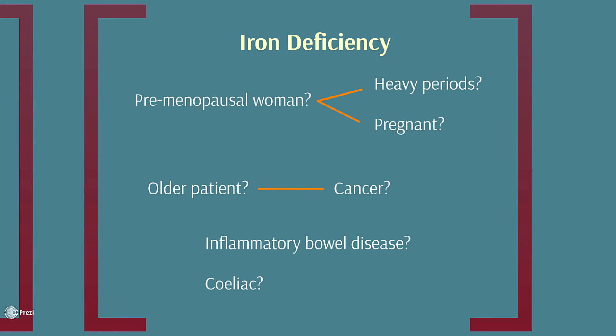In women of childbearing age, we think about periods and heavy periods being a cause of iron deficiency anemia. Outside of that demographic, we need to think about bowel cancer in older people. If it's a younger patient, we might think about other causes of blood loss from the gut, for example inflammatory bowel disease. Dietary iron deficiency is actually quite uncommon, even in people with alternative diets like vegan diets. The main group of people who do get iron deficiency anemia from not taking enough in is pregnant women, because their iron requirements increase and they can't really compensate for that in their diet.